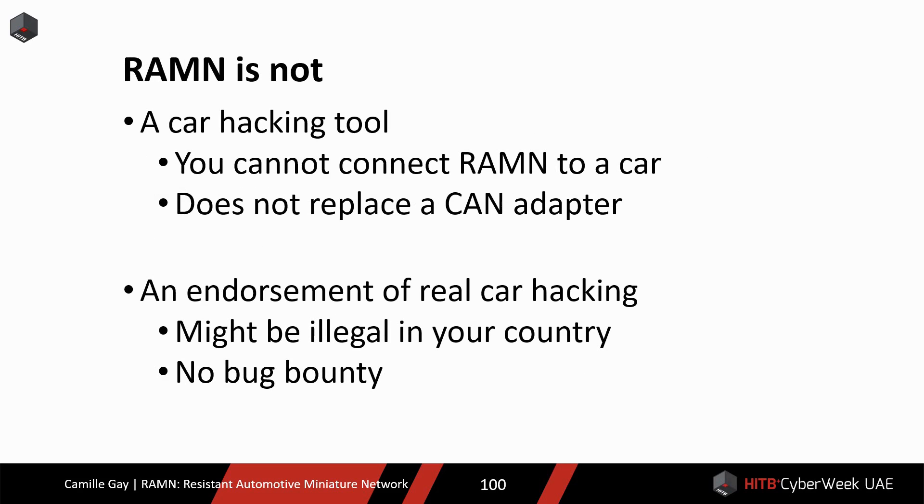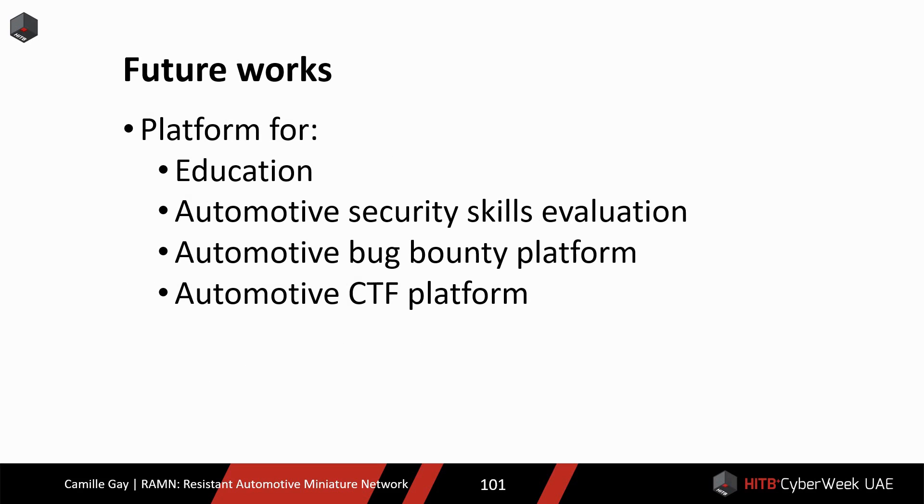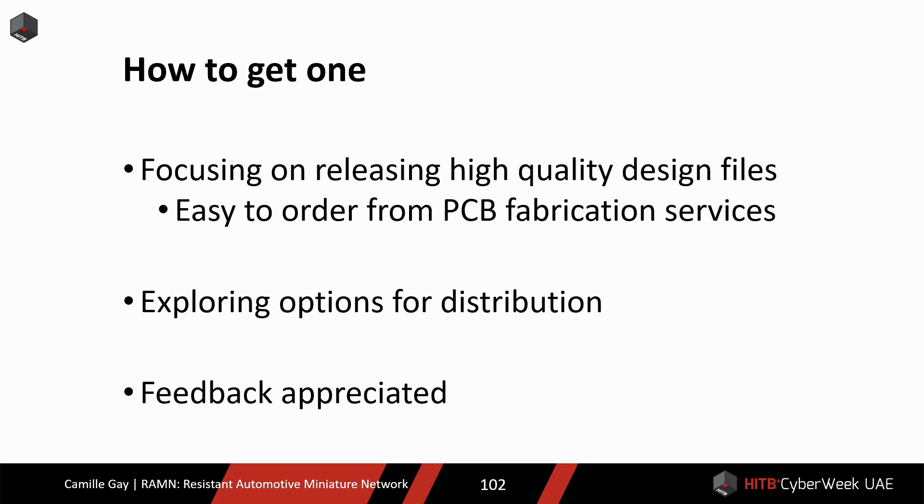But RAMEN is not a car hacking tool. The CAN bus is terminated on the PCB, so you cannot connect it to your car. It is not a replacement for a CAN adapter — it is a replacement for your car. RAMEN is also not an endorsement of car hacking. It might be illegal in your country, and many car manufacturers do not have a bug bounty program, including Toyota. So please be careful. In the future, RAMEN could be used as a more formal platform for education, evaluation of automotive security skills, bug bounties, and CTF. Those are some ideas I would like to explore.